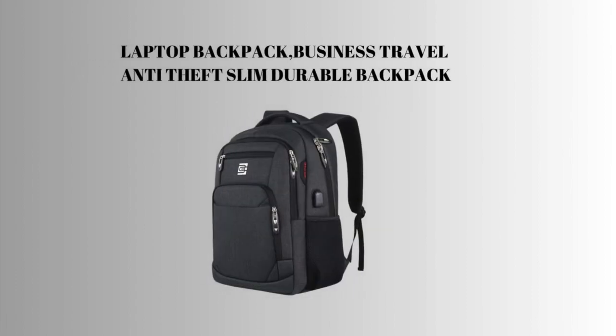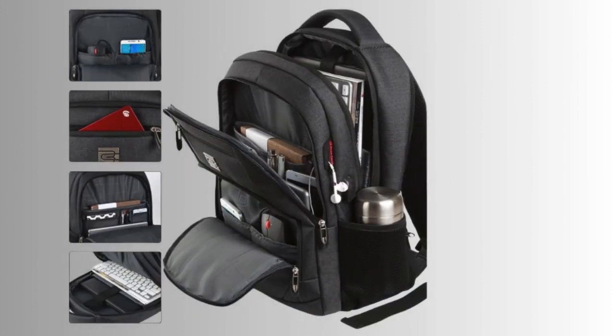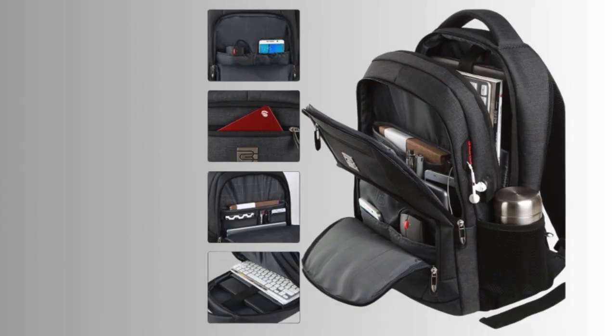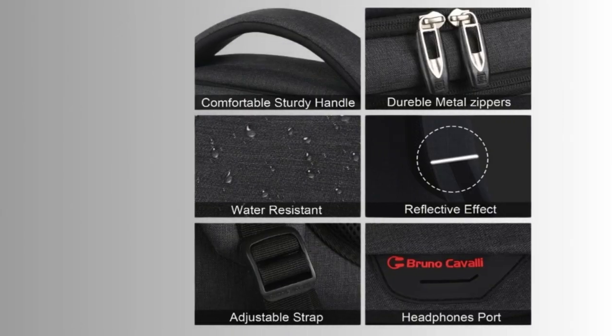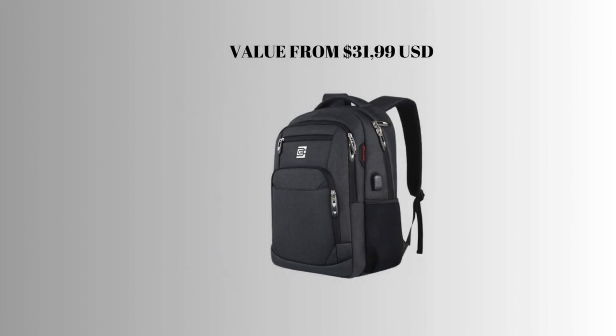2nd place: Laptop Backpack. Business Travel Anti-Theft Slim Durable Backpack with USB Charging Port. Water-resistant College School Computer Bag for women and men, fits 15.6-inch laptop and notebook, Black. Durable material and solid. Value from $31.99 USD.